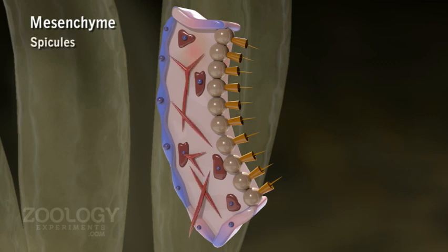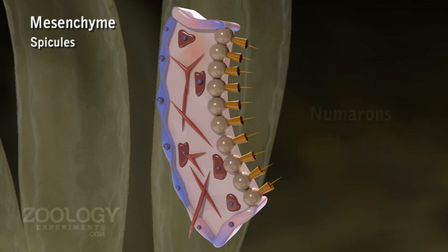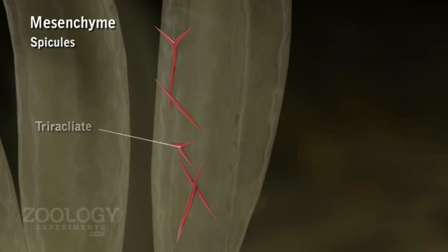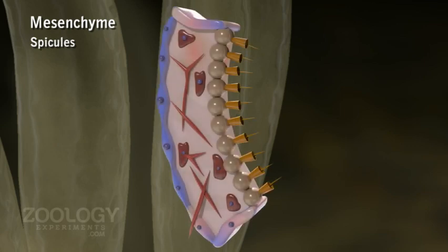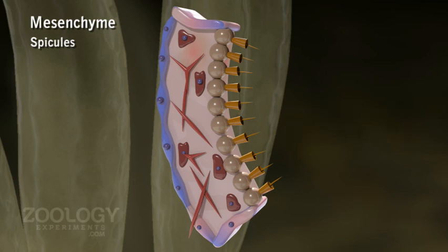Spicules are skeletal elements, small or large, formed of crystalline calcium carbonate. These needle-like spicules are numerous monaxons, while some are tetraxons with four rays. Some tetraxons secondarily become triaxons due to loss of one ray. Spicules remain embedded within the mesenchyme, though many of them protrude through the pinacoderm and impart roughness to the sponge body surface.